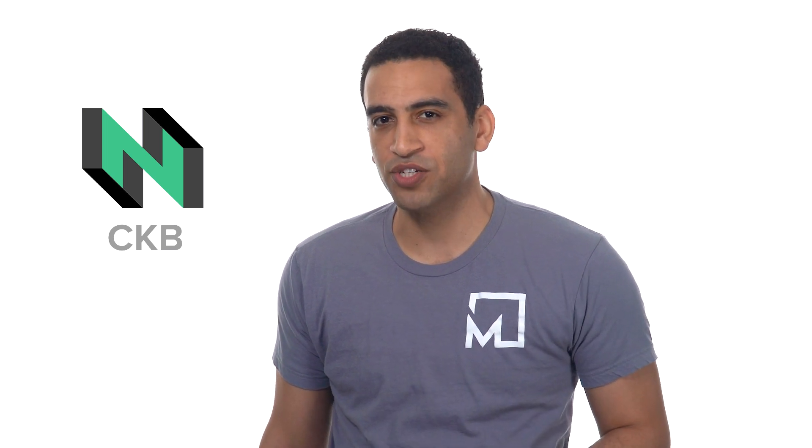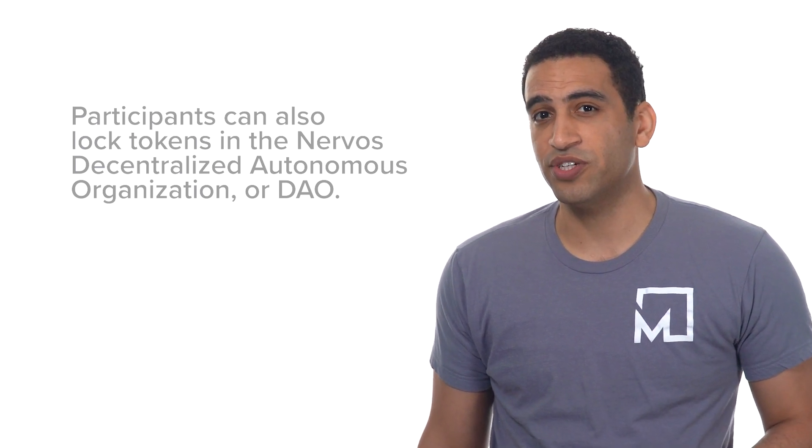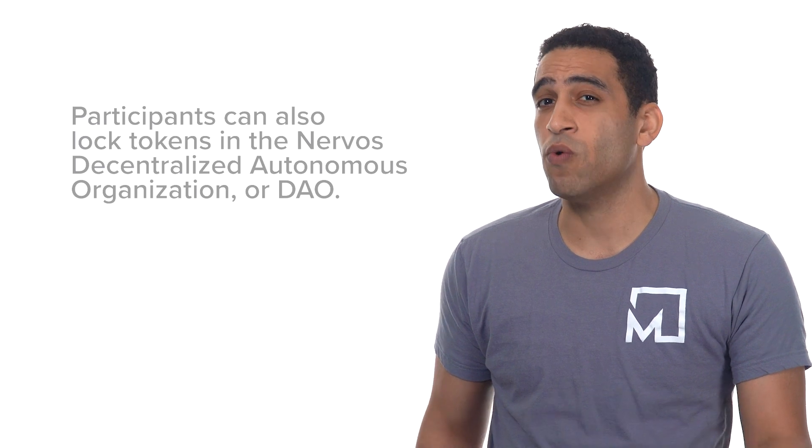The Common Knowledge Base layer also features a native crypto asset, the CKByte, or CKB. CKByte is used for miner incentivization and entitles the holder to an allocation of state storage space on the CKB blockchain. Participants can also lock tokens in the Nervos Decentralized Autonomous Organization, or DAO.